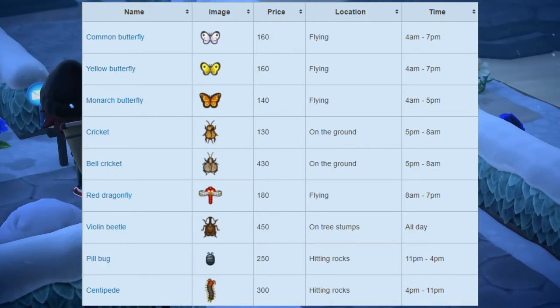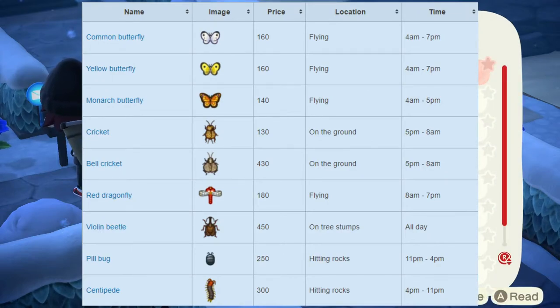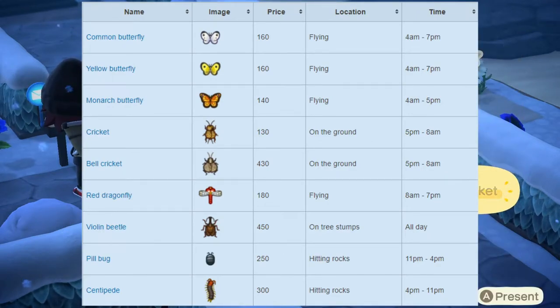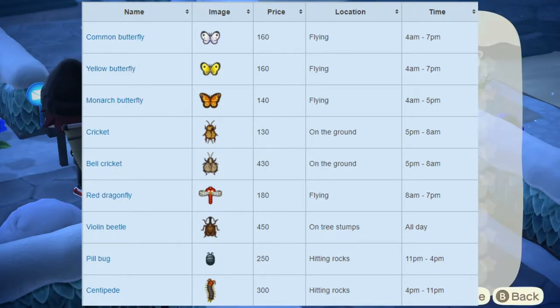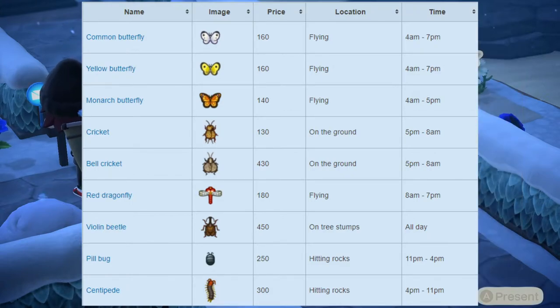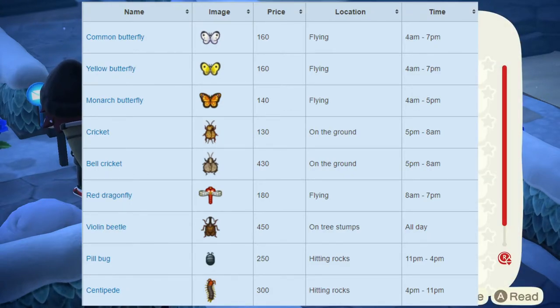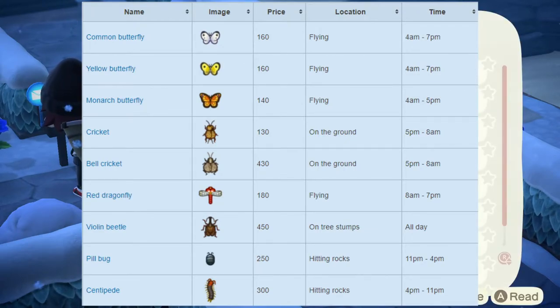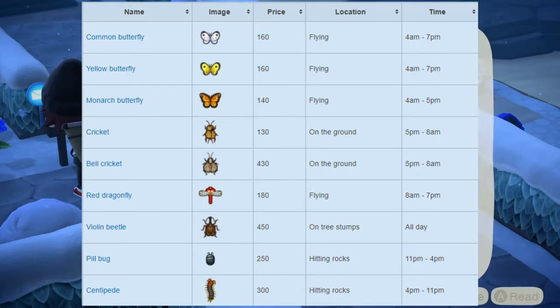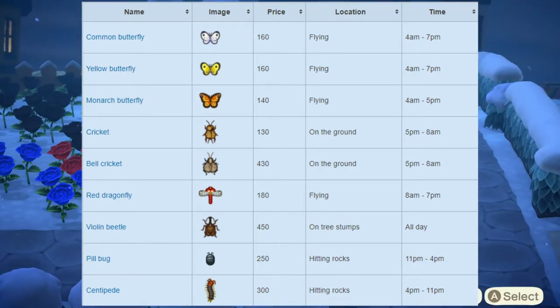Next up we have the monarch butterfly, which sells for 140 bells at Nook's Cranny. It can also be found flying around your island and is available from 4am to 5pm. Next up we have the cricket, which sells for 130 bells — it can be found on the ground around your island and is available from 5pm to 8am. Next up we have the bell cricket, which sells for 430 bells — also found on the ground and available from 5pm to 8am. Next up we have the red dragonfly, which sells for 180 bells — found flying around your island and available from 8am to 7pm. And next up we have the violin beetle, which sells for 450 bells and can be found on top of tree stumps around your island, available all day.